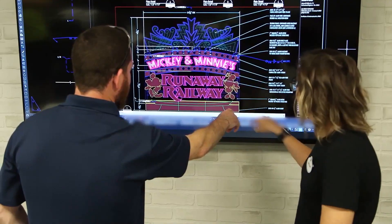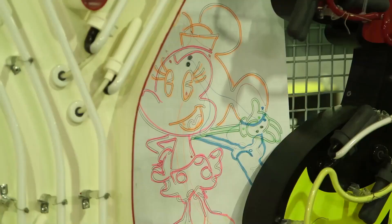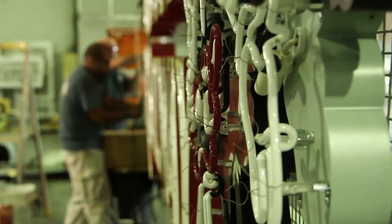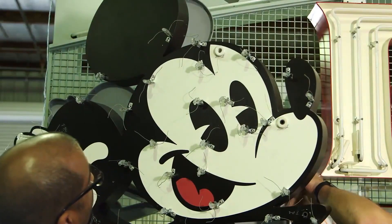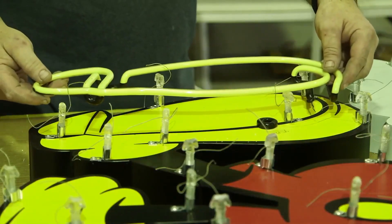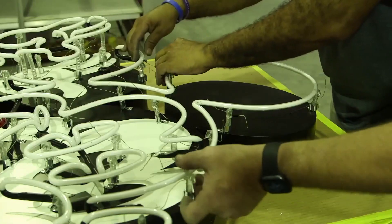Shop drawings are created, which our engineering partners, architectural partners, and other designers weigh in on. Then a series of tens to twenties of fabricators basically put the sign together part by part, inch by inch — all hand done and all built here in Central Florida.